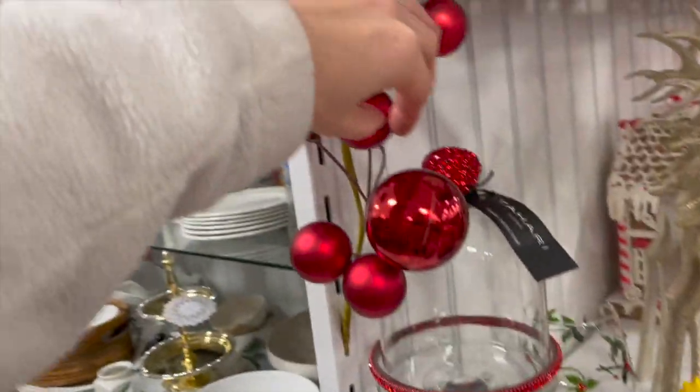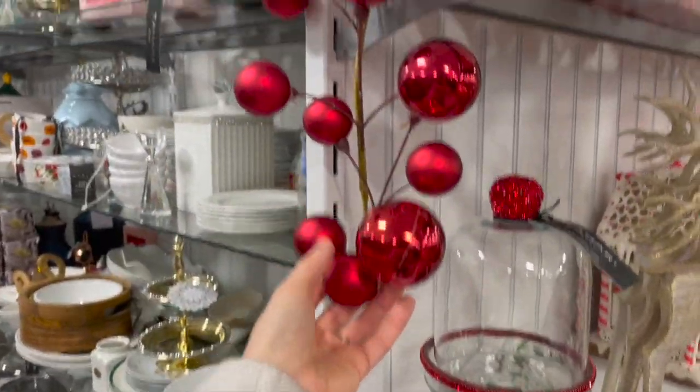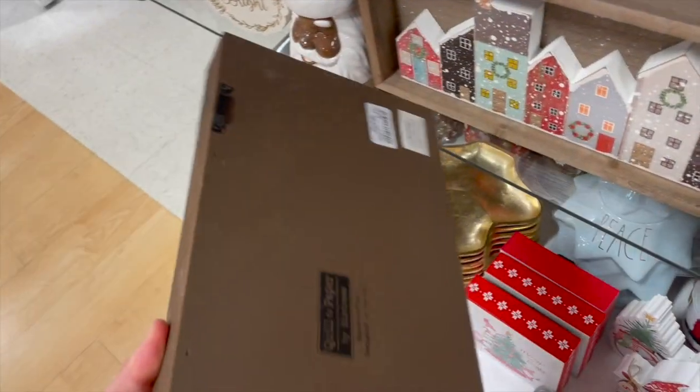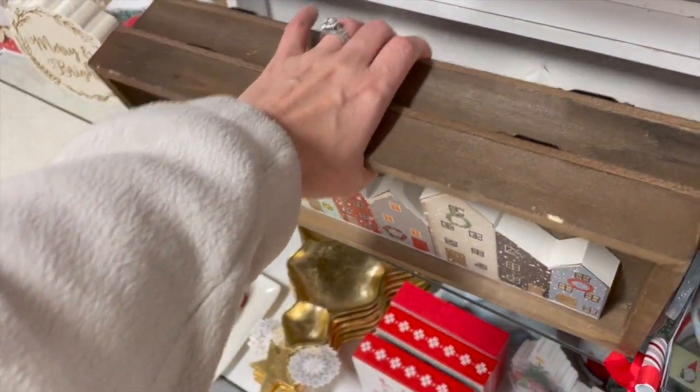I did notice they had this really blinged-out cupcake or cake stand — I thought that was so pretty. They also had this garland back here, and I loved it. They had this little village sign in a brown color and also in white, so those were super cute as well.